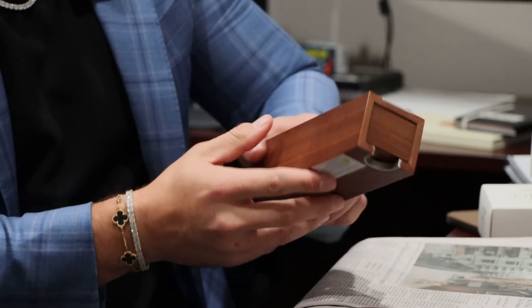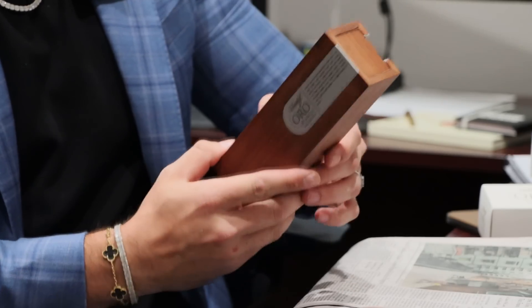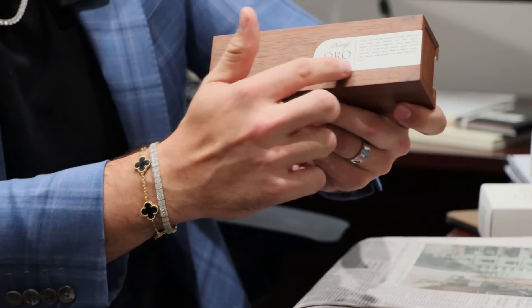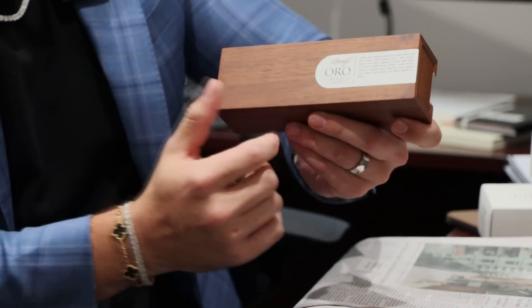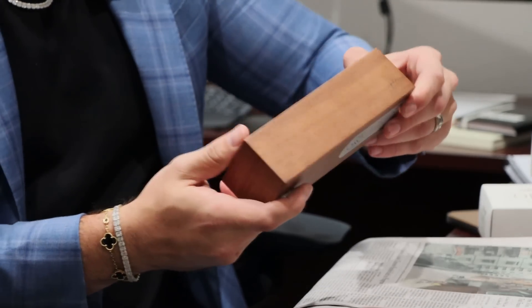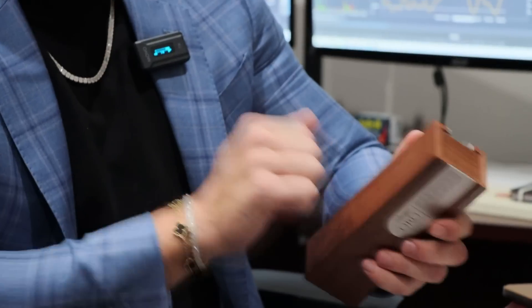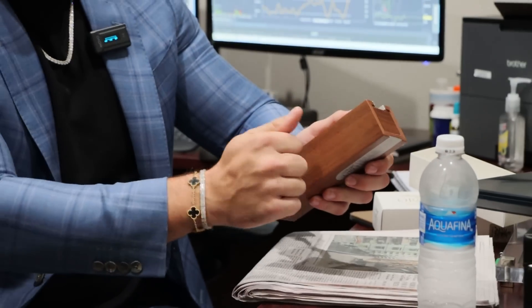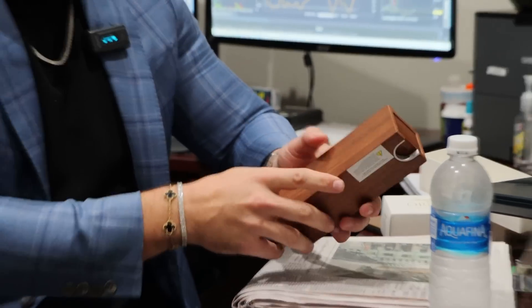I don't know what else you could use this box for — I guess to hold your cigars, just make them look premium. It does have that nice clean Oro Blanco logo and a little bit of history of the Oro Blanco that you can read, which is kind of cool. And it's solid — solid wood. You hear that? That's solid.